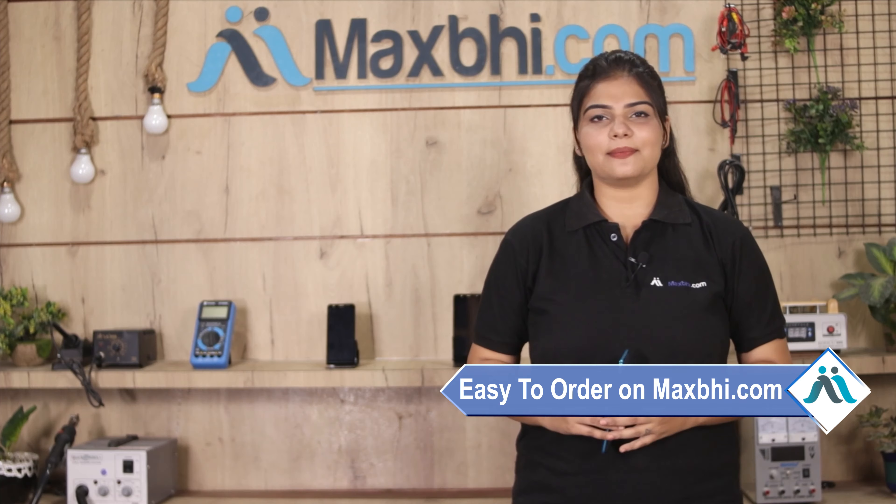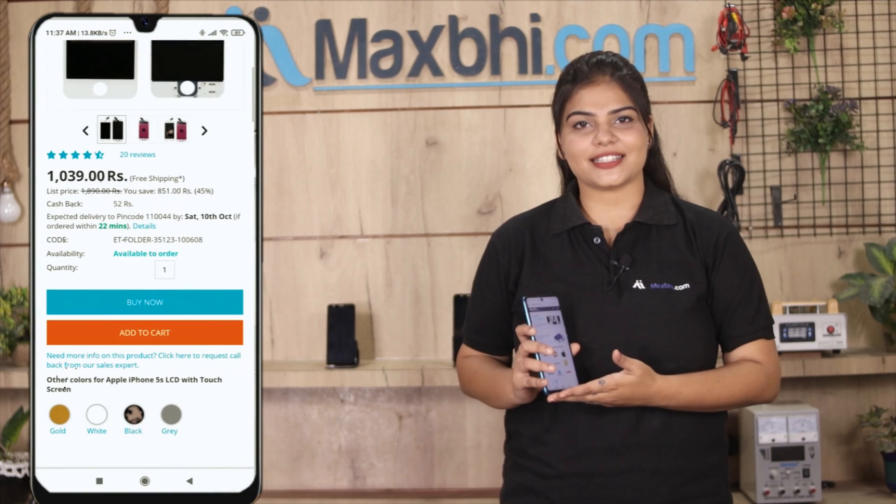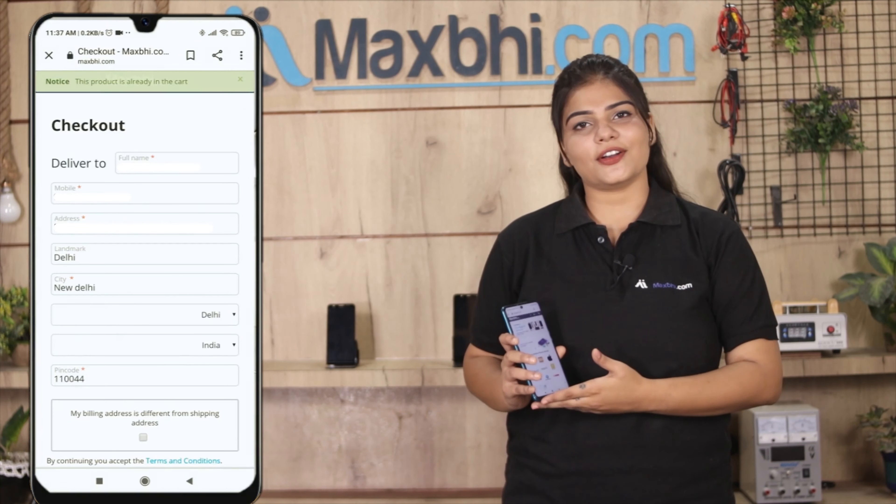Friends, Maxp.com is very easy and simple. Our website is Maxp.com. You can search for your product page and go to buy now. Enter your name, mobile, address, and click on order.